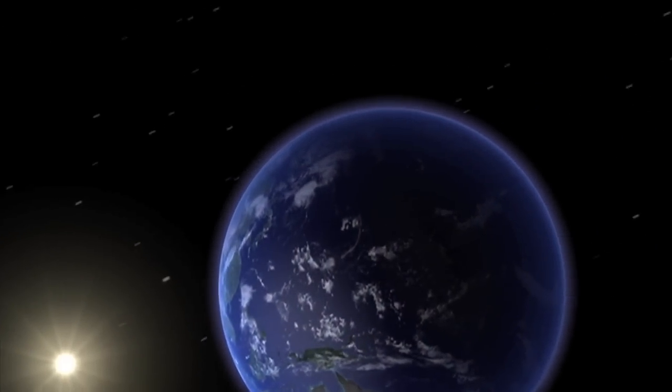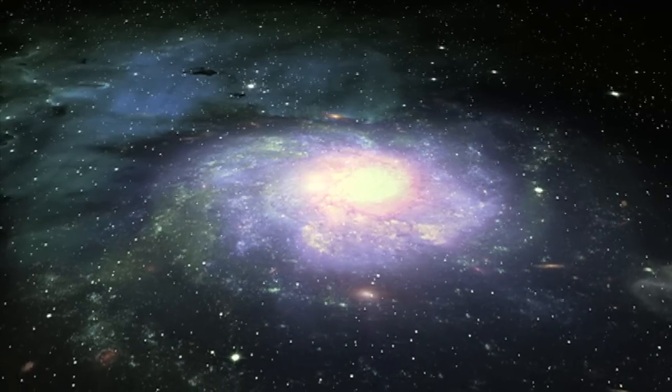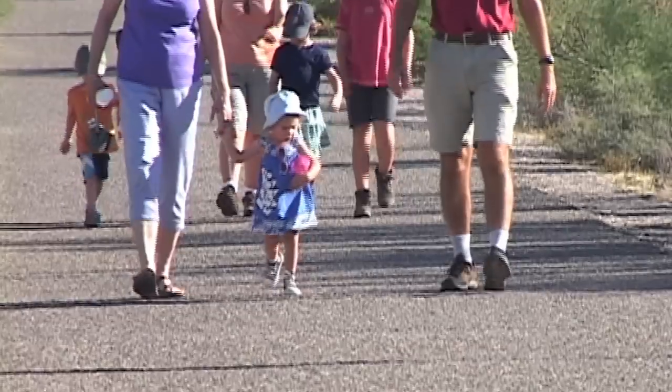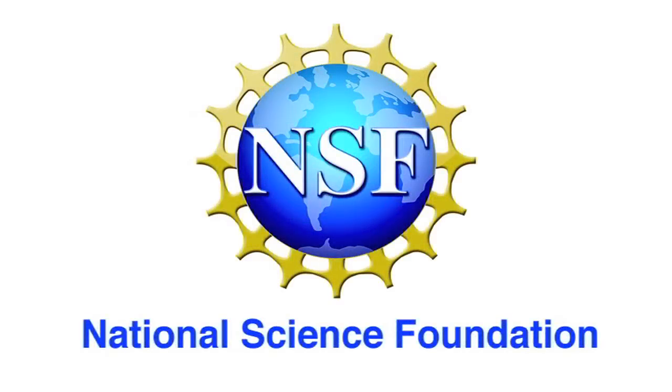The planet Earth — it is the only planet in our solar system, and the universe so far as we know it, that supports life. We all live here, and we want to make sure we can all keep living here. Thanks to funding from the National Science Foundation,